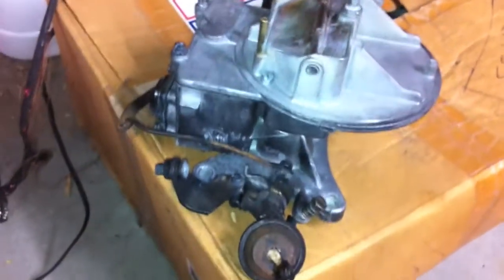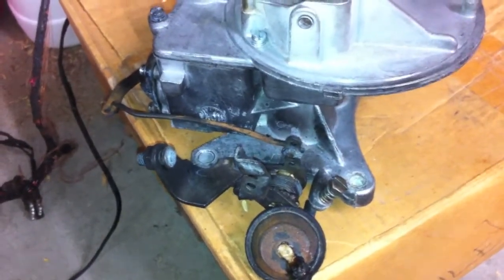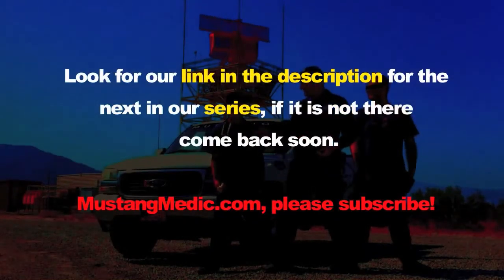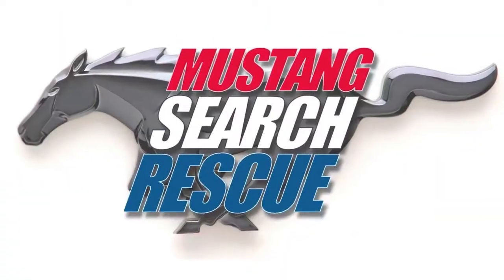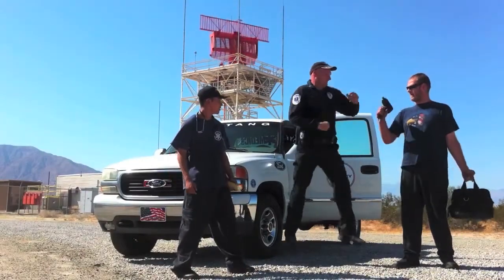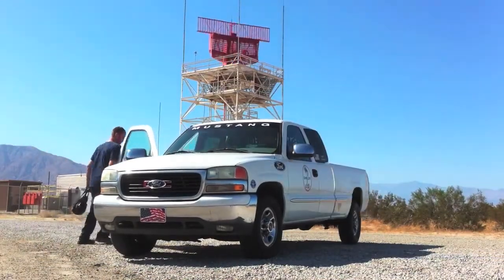We need your help finding parts for this carburetor so we can get this thing running. This damage was not seen when it was estimated after the fire damage. Look for a link in the description for the next video in our series — mustangmedic.com.